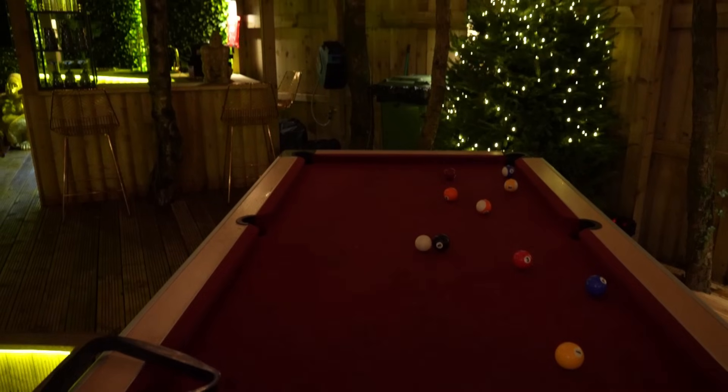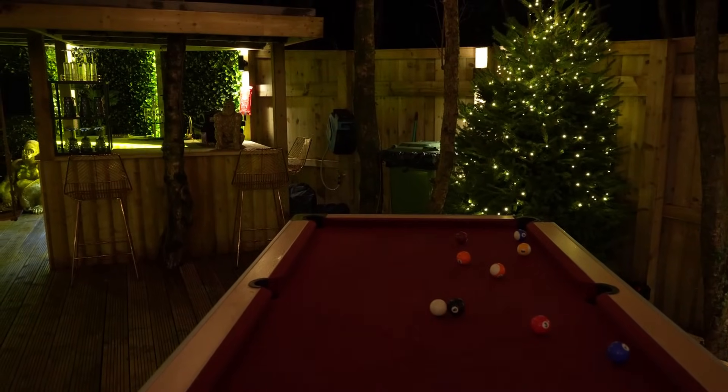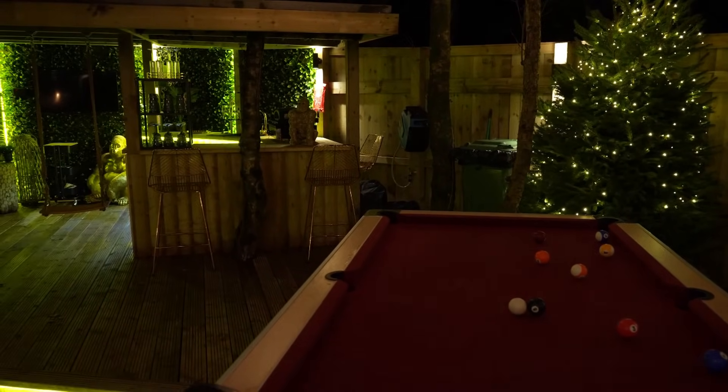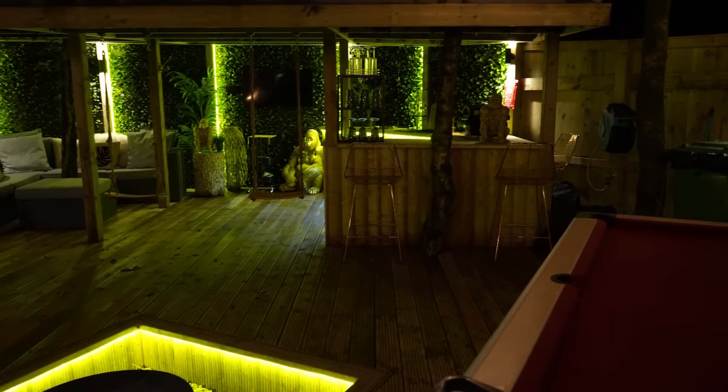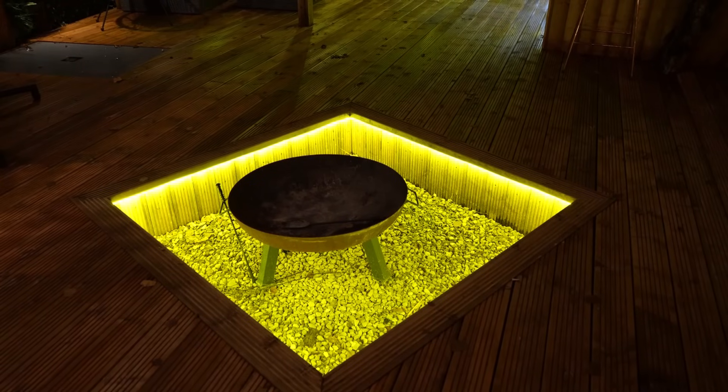Right next to the hot tub you've got a pool table with all the pool cues there, so you can have a nice game of pool as a family. Then right next to that you've got a fire pit area, and it's so cool because it's sunken — you can sit around the fire pit, toast your marshmallows, and it just looks super cool.